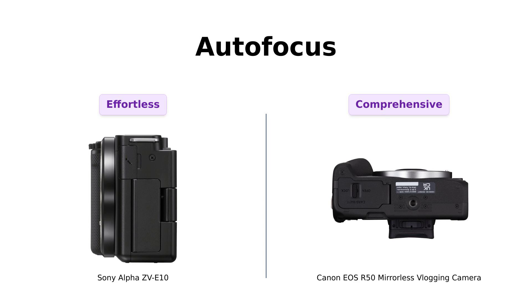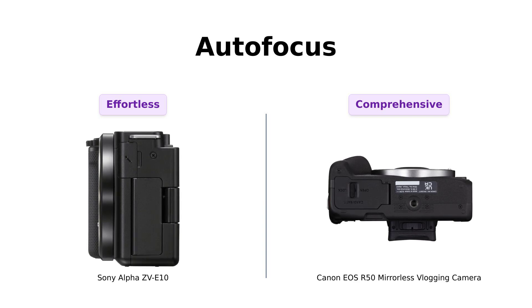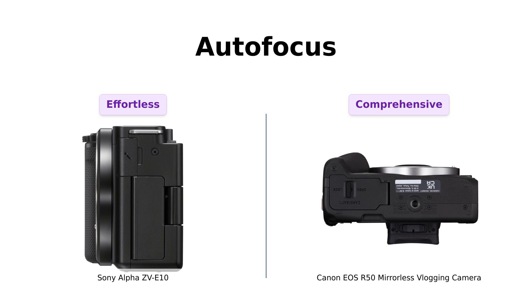Next, let's talk autofocus. The Sony features a product showcase setting that shifts focus seamlessly, which many users find incredibly useful for vlogging. On the other hand, Canon's Dual Pixel CMOS AF2 is praised for its extensive coverage and tracking capabilities, making it ideal for beginners and seasoned vloggers alike. Reviewers love both systems, but the Sony's ease of use for product showcasing gives it a slight edge.